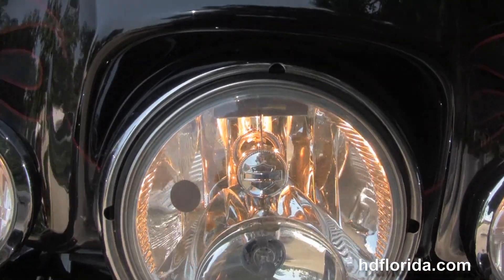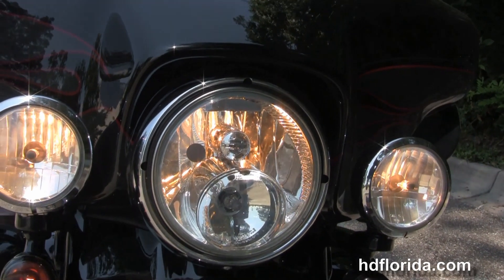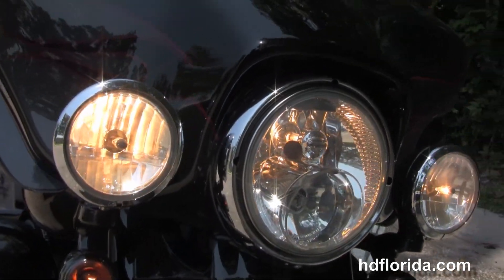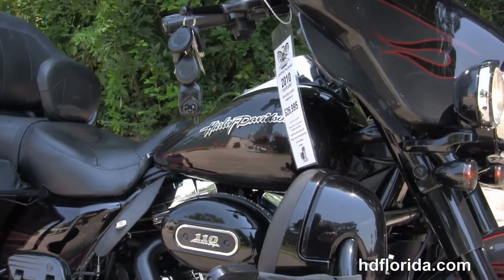Out front we have the color-matched inner fairing, hydraulic clutch, all blacked out hand controls including heated grips. This bike has factory ABS, security, and cruise control, and out front we've got the twin LED headlights.